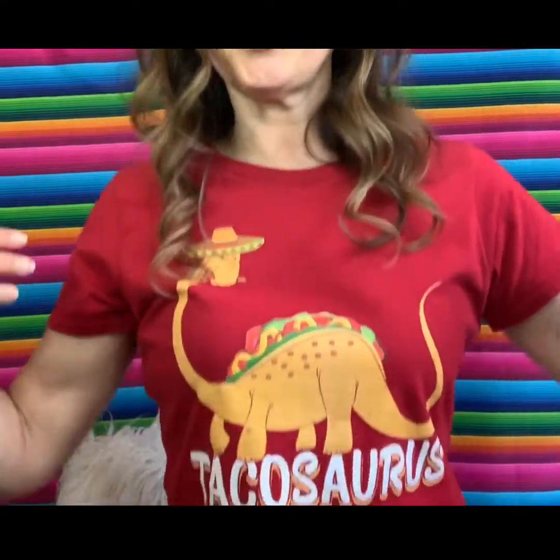Hola, I'm Shannon Anderson. I'm a children's book author and teacher. And today I'm going to be giving you another Spanish lesson. Today's lesson is on food, so I wore my Tacosaurus shirt. We're going to be talking about all different kinds of foods.